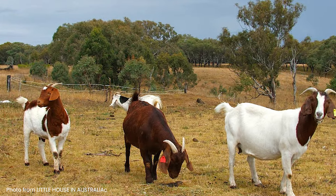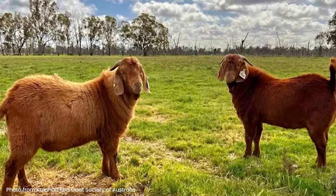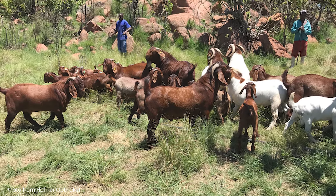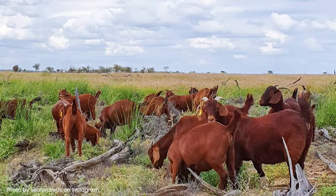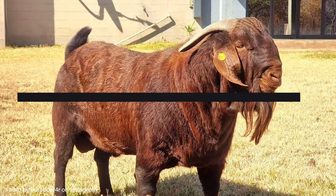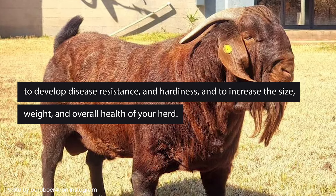And if African breeds are good at one thing, it's clearing land. Between the Kalahari Red and the Boer goats, it's hard to say which is more efficient at stripping a plot of earth bare. Not even the trees are safe, because these guys can climb just about anything. And if land clearing and meat production aren't what you're after, they're also a good option to crossbreed with other goat breeds to develop disease resistance and hardiness, and to increase the size, weight, and overall health of your herd.